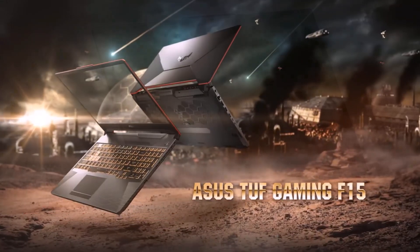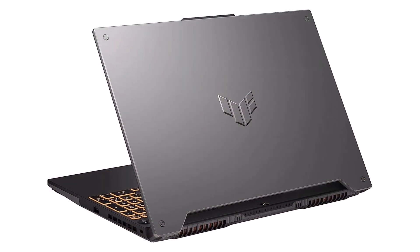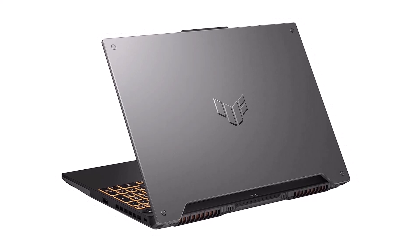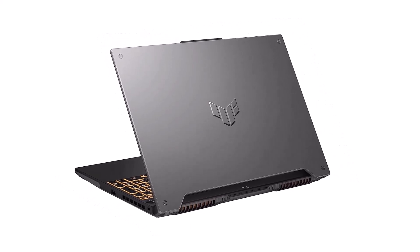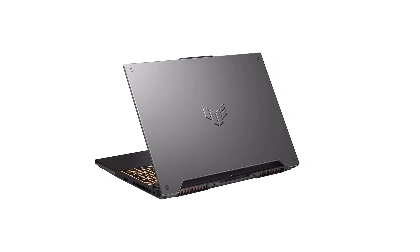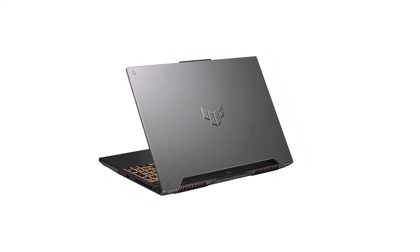The laptop also did well on most of our productivity tests, suggesting this is a decent workhorse when you're not playing games too. There are improvements to be made — we didn't love the webcam or speakers, though you could supplement them with one of the best gaming headsets or an external webcam.